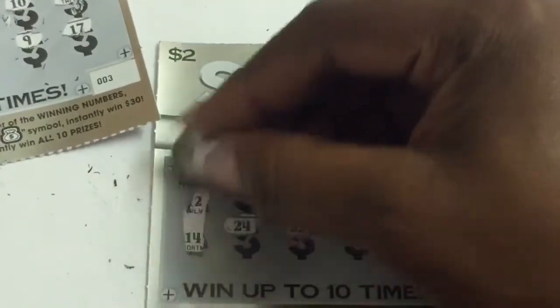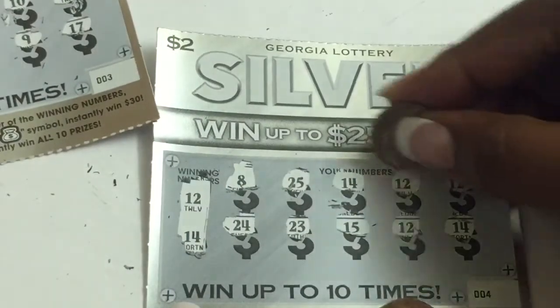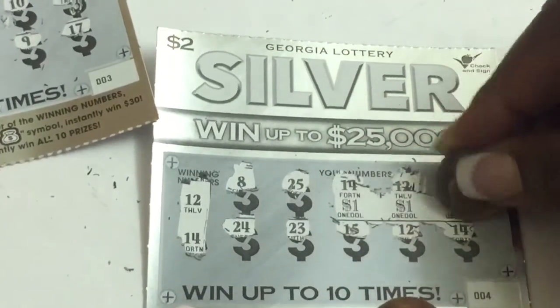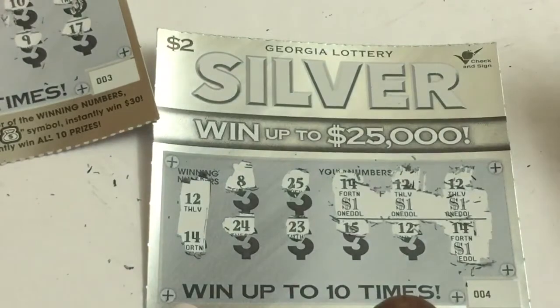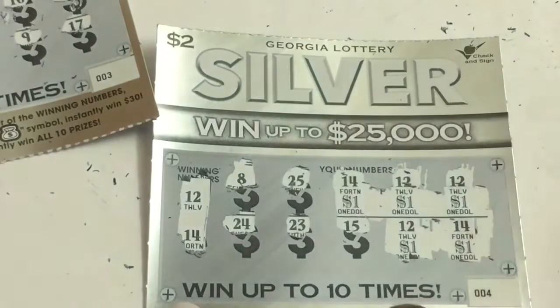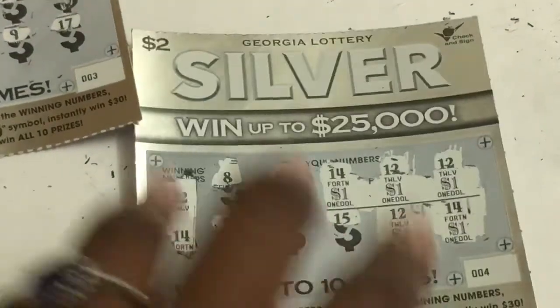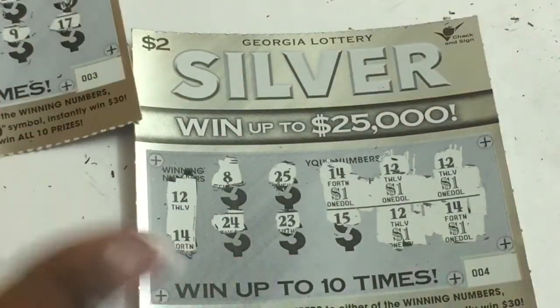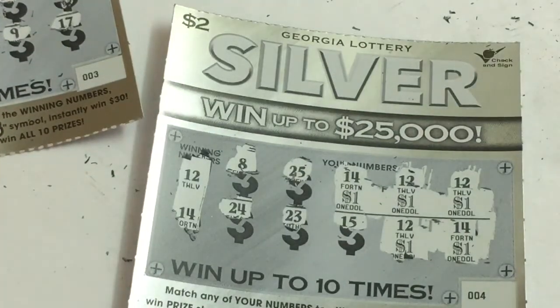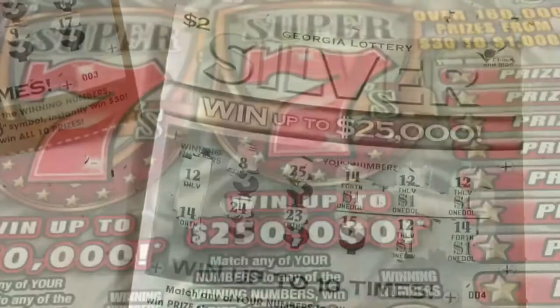We have four matching — do you expect? Of course, what did you expect? Oh, we got five matches — I said four, but at least it's a five dollar winner. Five dollars out of ten spent — we'll definitely take it. Thank you guys for watching, and until next time I will talk to you later. Peace.